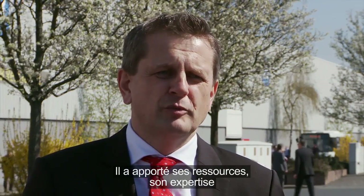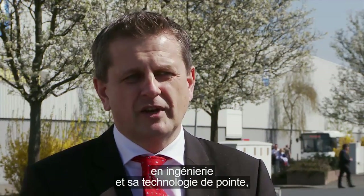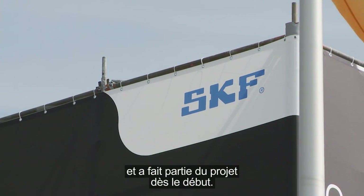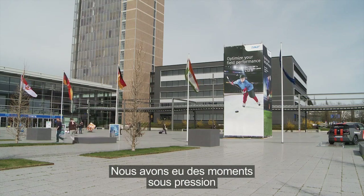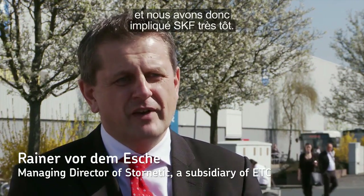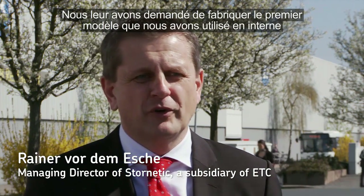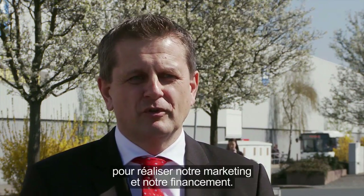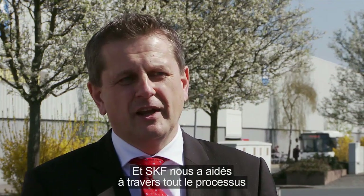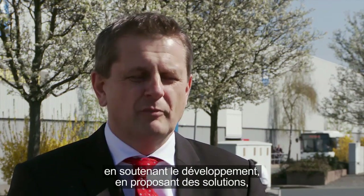They are contributing with engineering resources, with their know-how, with their outstanding technology, and joining this project right from the start. We had some strong time pressure, so we involved SKF at a very early stage. We already asked them to build the first demonstrator we used internally to adjust how our internal marketing and financing was realized, and SKF helped us throughout the complete process.